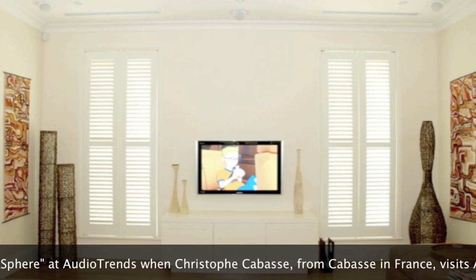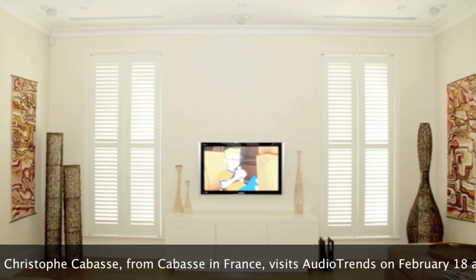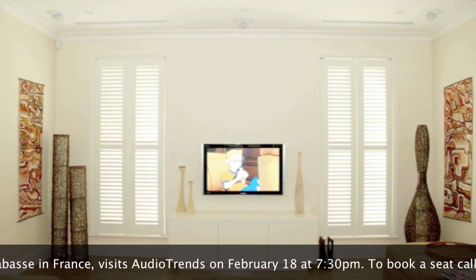We have a couple of examples here with speakers fitted into nice modern homes. As you can see — where are the speakers? You have to look for the speaker to actually see it.